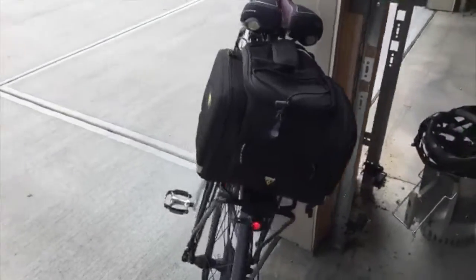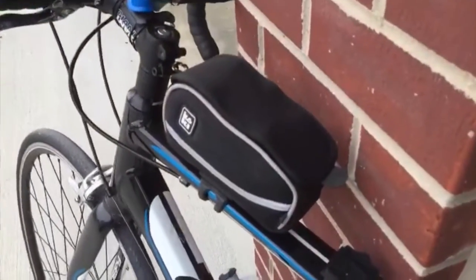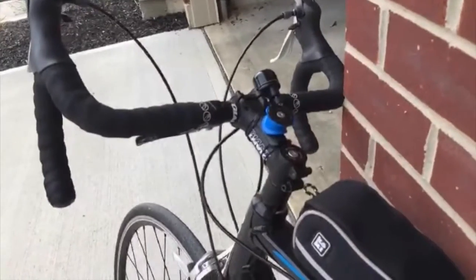For a ride like today, I just throw the bag onto the back, make sure I have my water bottles, my energy bar, and a USB charger, and I throw my phone on there and we're off.